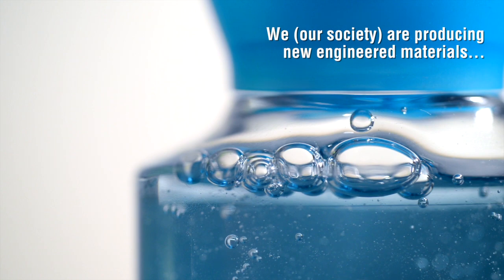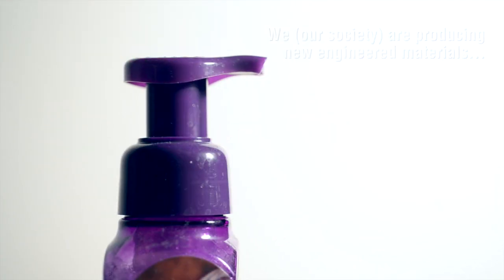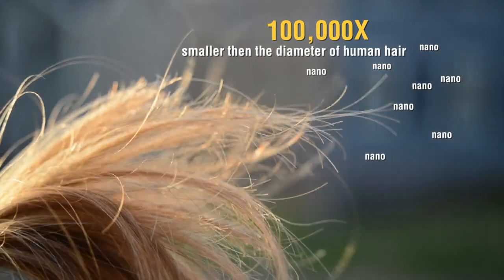We are producing new engineered materials every single day, and those engineered materials are getting into consumer applications. For instance, materials with dimensions at the nano scale, which are 100,000 times smaller than the diameter of the human hair,